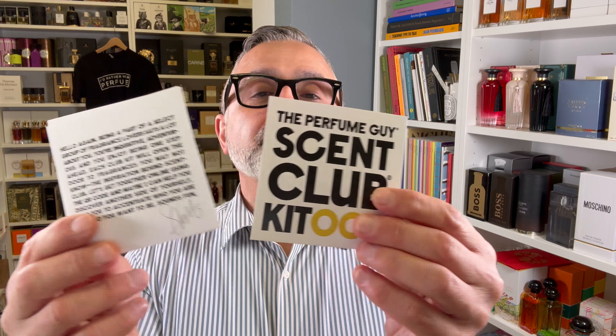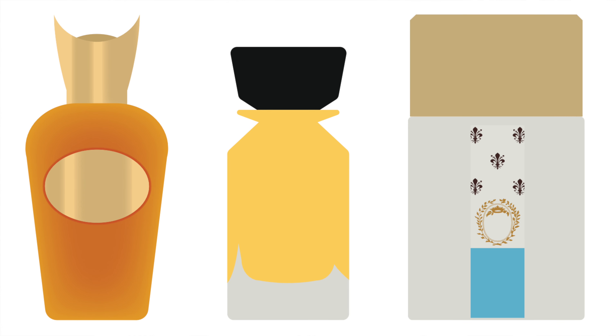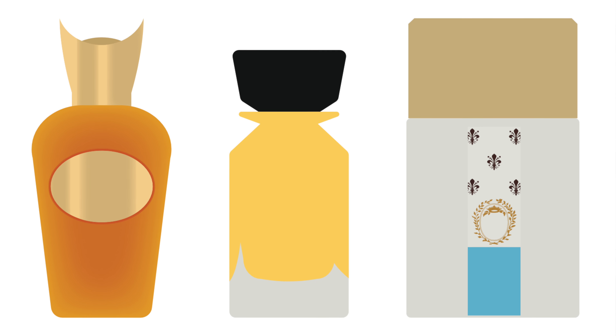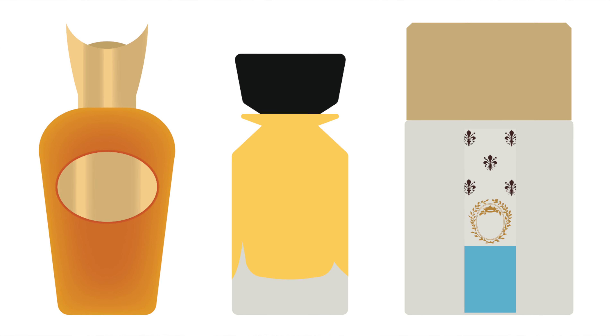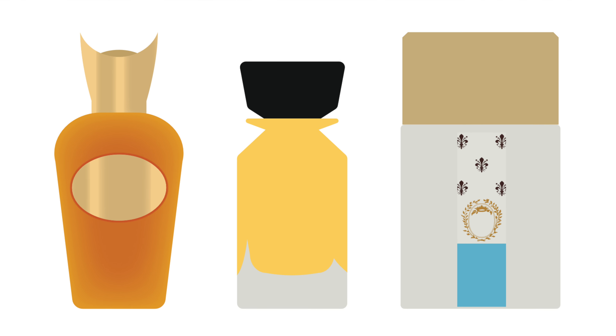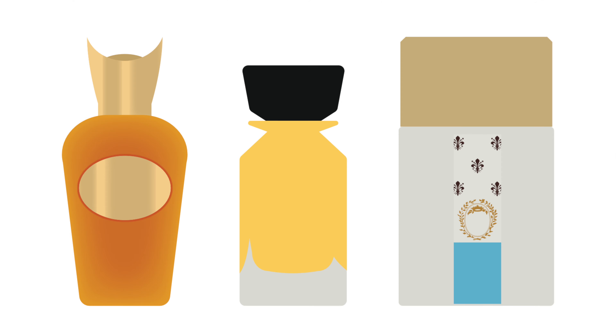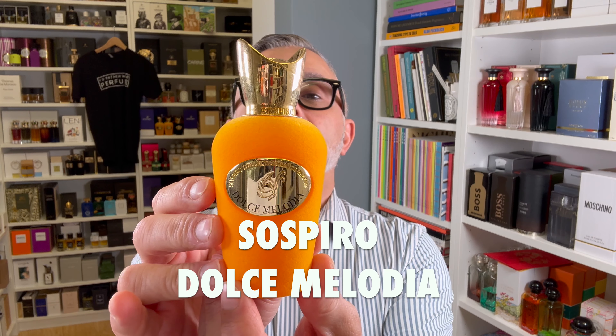Let's talk about the fragrances in Kit number nine — a great selection. Here's what it looks like: we've got Dolce Melodia from Sospiro at number one, Oman Luxuries Royal Incense at number two, and Giardini di Toscana's Bianco Latte at number three. Three amazing fragrances for Kit number nine.